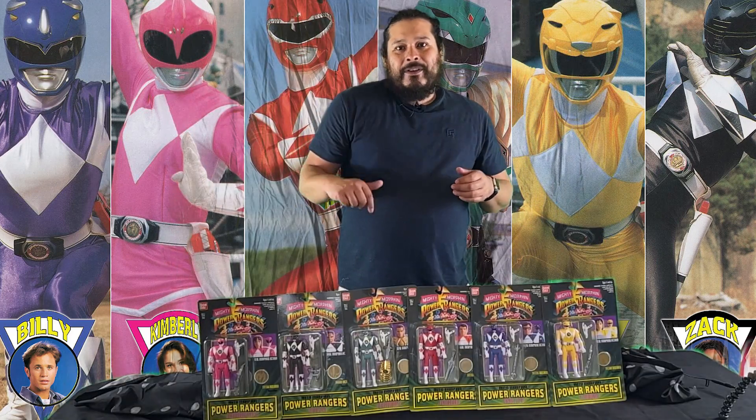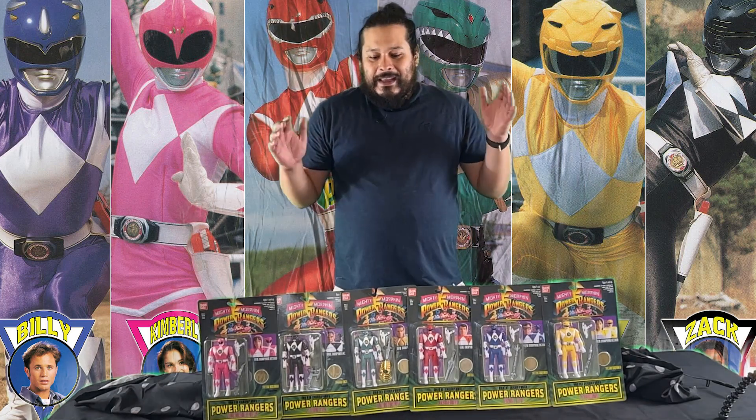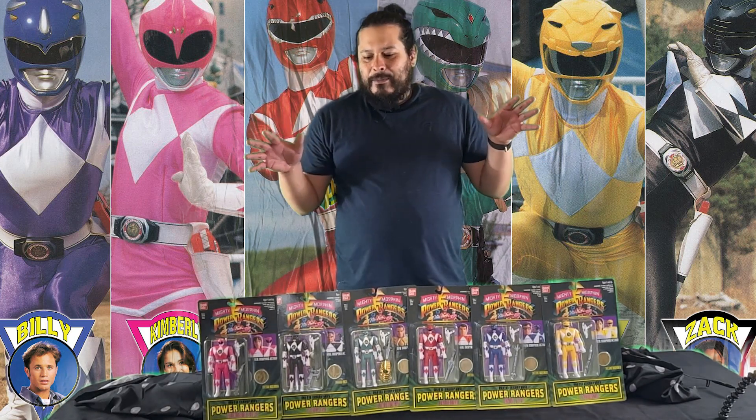Shout out to my homie 831 for inviting me to the toy fair this past year. I was able to pick up the six-inch action figures from Bandai for the Mighty Morphin Power Rangers series.